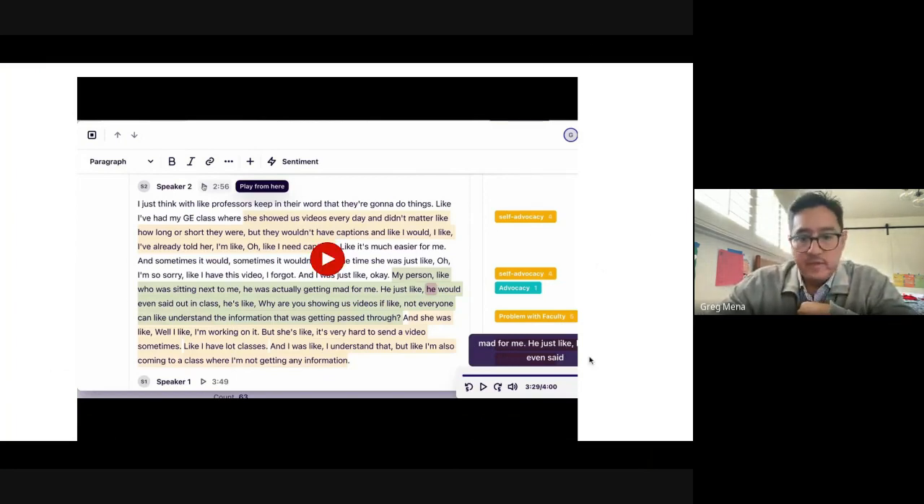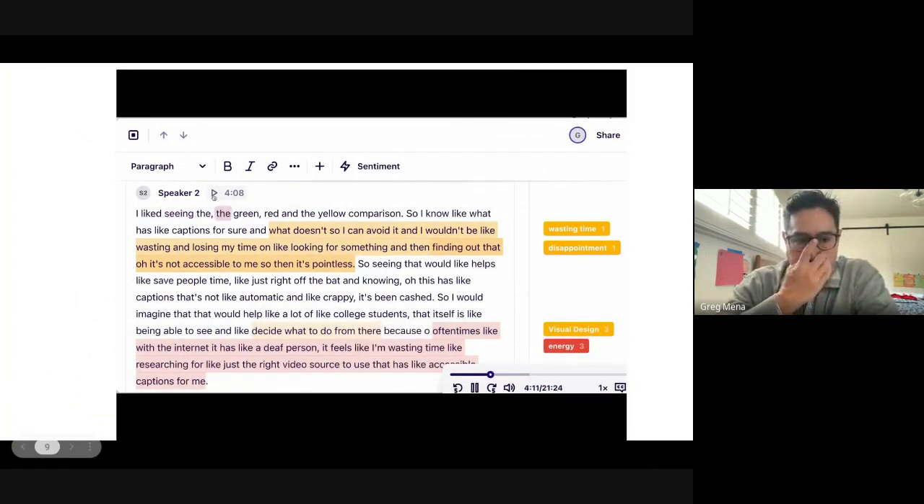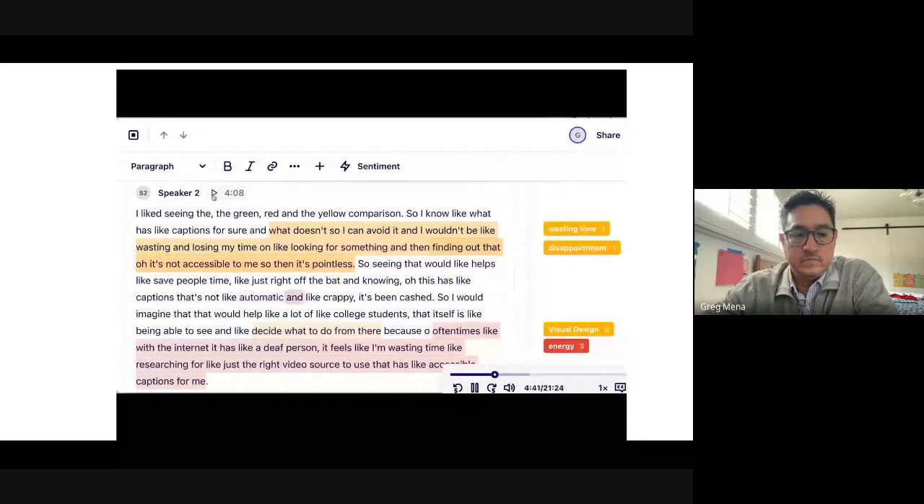One more quote from another interview: 'Seeing the green, red, and yellow comparison — so I know what has captions for sure and what doesn't, so I can avoid wasting time looking for something and then finding out it's not accessible to me. Seeing that would help save people time right off the bat — knowing this has captions, that it's been properly captioned and not automatic and crappy. I would imagine that would help a lot of college students.'